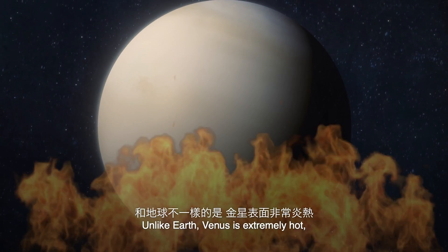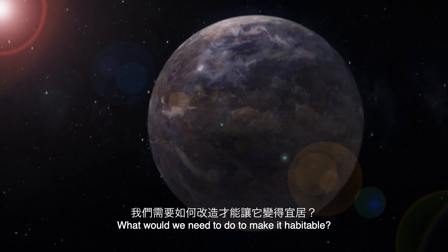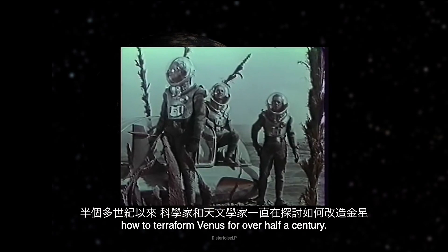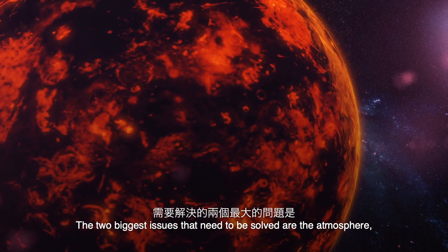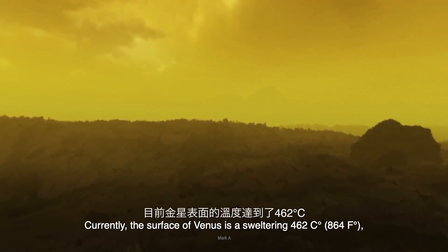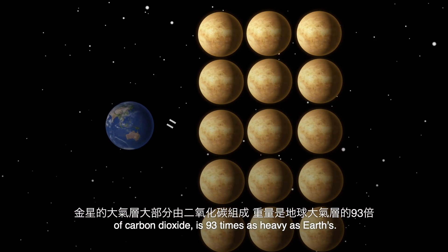Unlike Earth, Venus is extremely hot, has an incredibly dense atmosphere, and toxic fumes on its surface. What would we need to do to make it habitable? Scientists and astronomers have been theorizing how to terraform Venus for over half a century. The two biggest issues that need to be solved are the atmosphere and the temperature. Currently, the surface of Venus is a sweltering 462 degrees — hot enough to melt lead. And the atmosphere, made up mostly of carbon dioxide, is 93 times as heavy as Earth's.